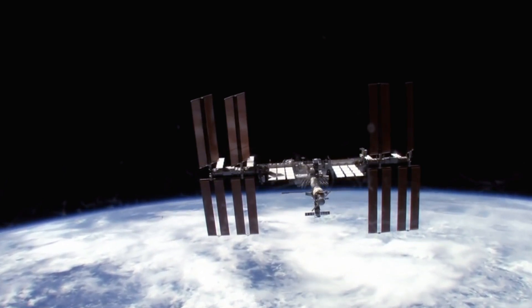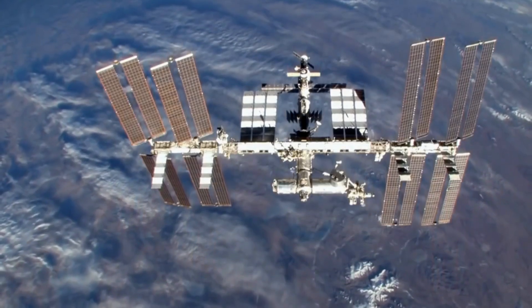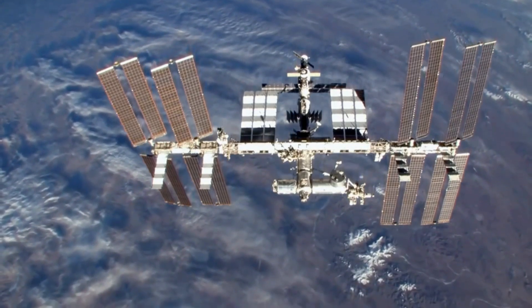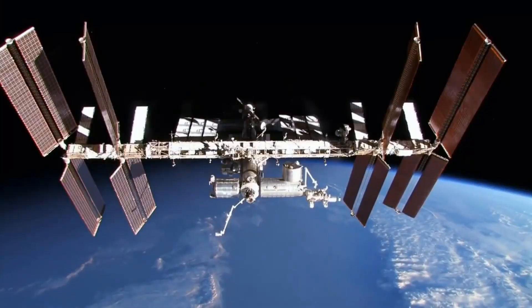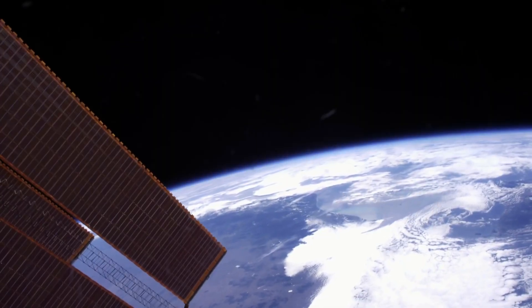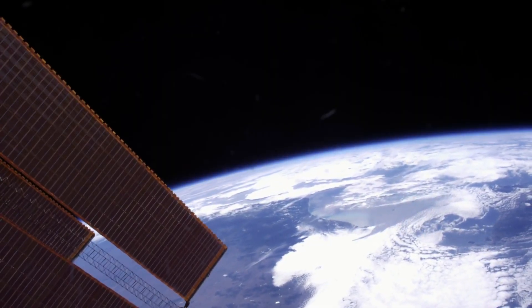The mystery object is about to enter the space station's danger zone — an area astronauts call the pizza box. The pizza box is a 30 by 30 by 1 mile region around the ISS that is a keep-out zone. Anything entering the pizza box is a potentially deadly threat. If an object is going to enter that danger zone, the crew and the ground team take action to minimize any risk.